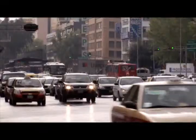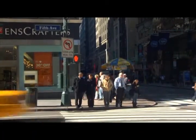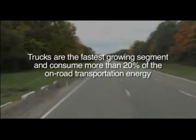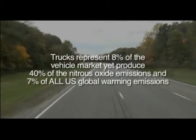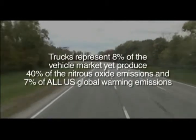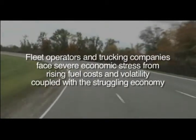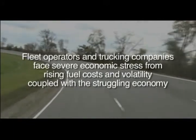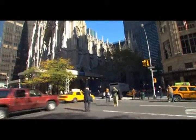Transportation drives our economy. Our stores and factories are reliant on the movement of goods. But those benefits also come with a cost. Trucks use more than 20% of on-road energy and produce almost half the nitrous oxide emissions. But they are also getting too expensive to run. With 70% of the world's population living in cities by the year 2050, these problems are rapidly intensifying.